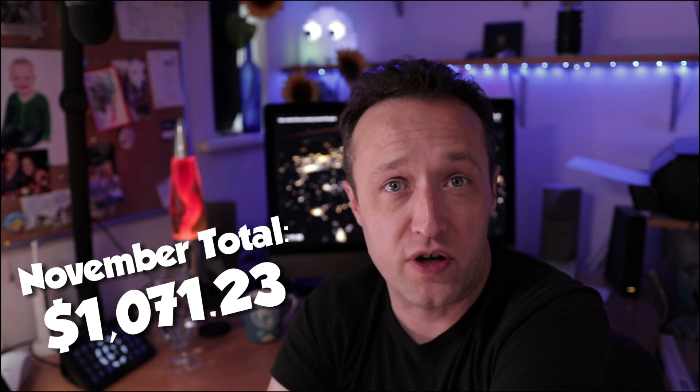So let's add Ezoic to the Amazon totals to give us our grand total for November, and it comes in at $1,071.23, which is pretty good. Compared to last month, we are slightly up — I think the total last month was around $1,013 — so it's up very slightly, maybe by about $60 or so.